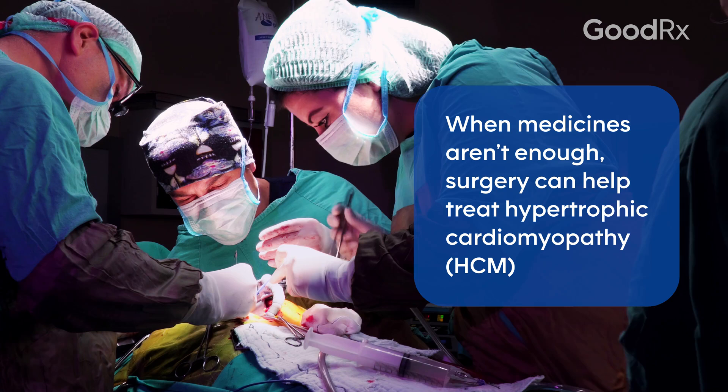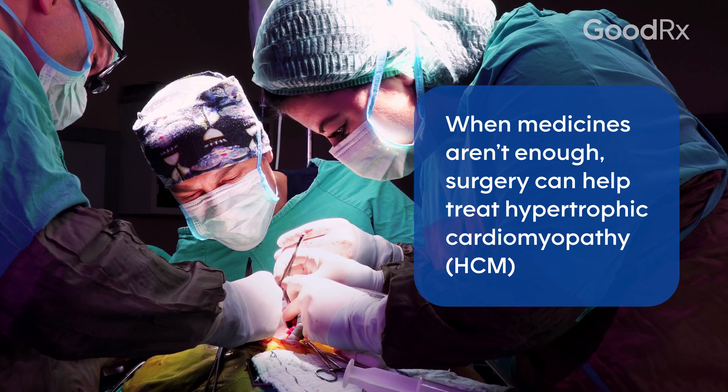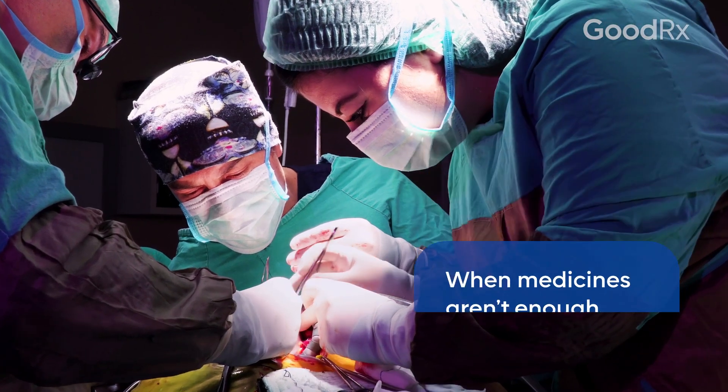For some patients with hypertrophic cardiomyopathy, the medications are not enough. And if your symptoms are still progressing and your quality of life is not where it should be, despite your cardiologist having maximized all the medical therapy, well then we go on to some of the more invasive procedures.